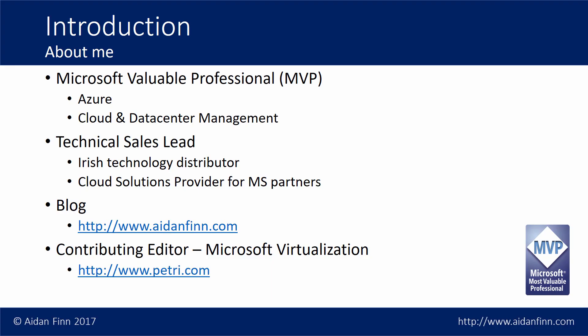I'm a Microsoft Value Professional or MVP with the dual expertise of Microsoft Azure and Cloud and Data Center Management. In my day job I'm a technical sales lead with a technology distributor or wholesaler. My customers are Microsoft partners and we specialize in providing Microsoft cloud services through the Cloud Solution Provider or CSP program to those companies.